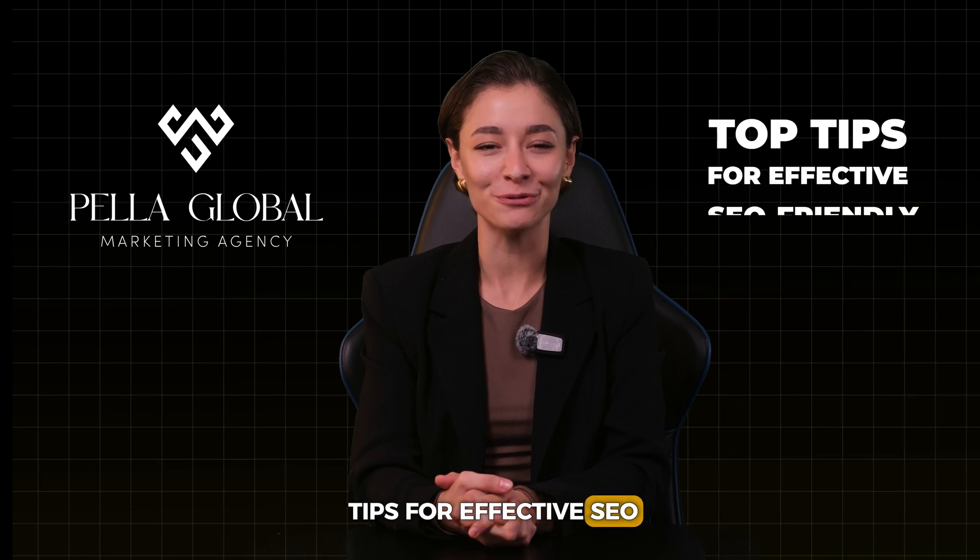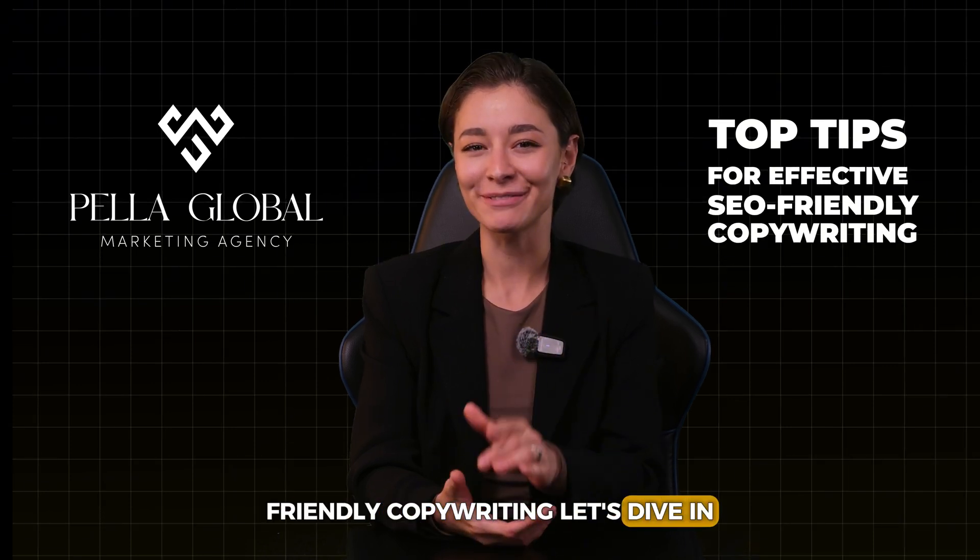Hi everyone, welcome to Pella Global Channel. Today we're sharing top tips for effective SEO-friendly copywriting. Let's dive in.